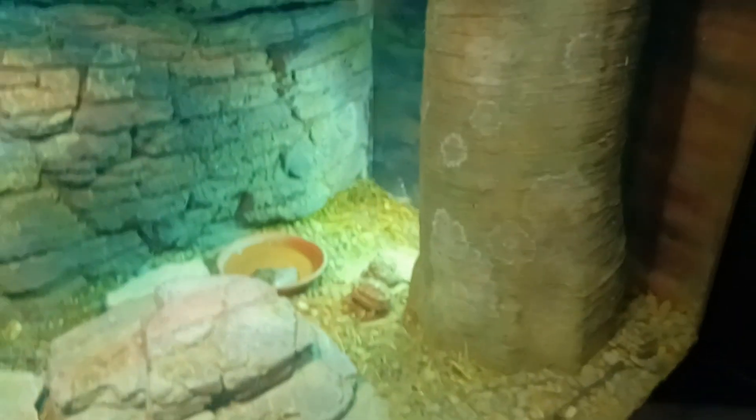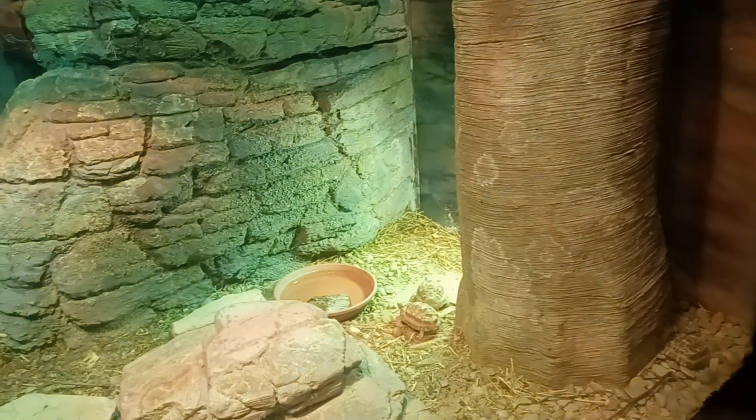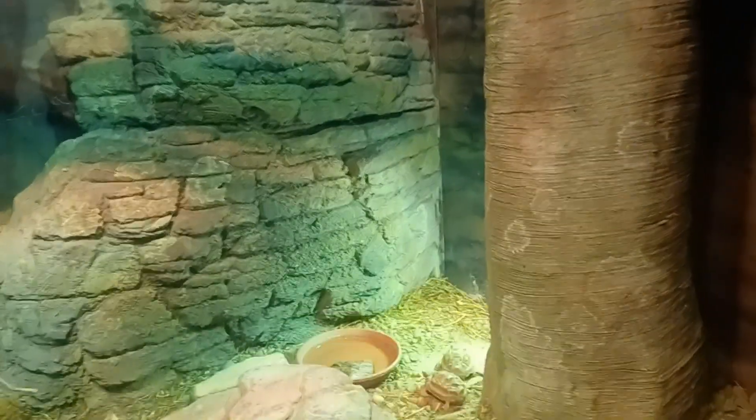And like all tortoises, they have hard shells to protect them against predators. They're herbivores, and they walk pretty slowly.